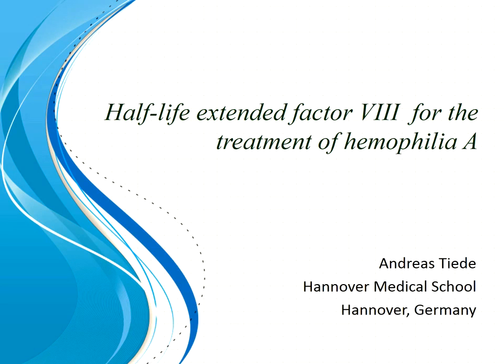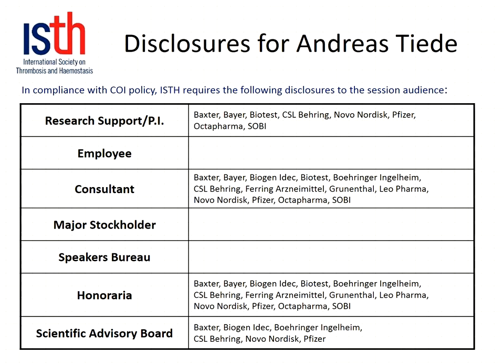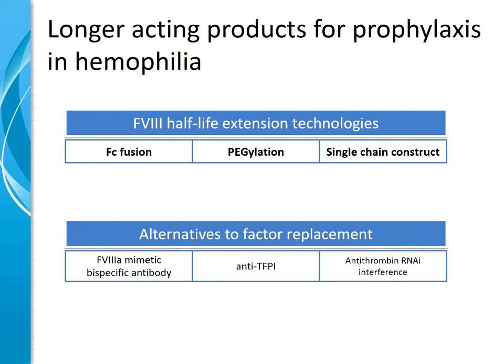Thank you Mr. Chairman, good morning. Here are my disclosures. As you have already heard in Jerry's talk, there are many products currently in the pipeline which have the primary objective to improve the prophylactic treatment for severe haemophilia A, to make it more convenient by less frequent infusions and possibly also to make it more efficacious. And this is not only about extending the half-life of factor VIII, but also alternatives to factor replacement, which has been a big topic in this meeting already.